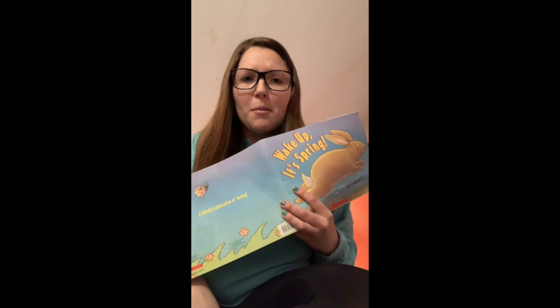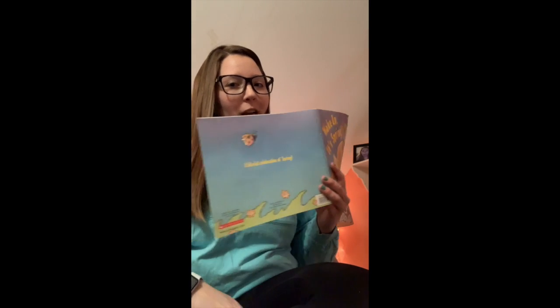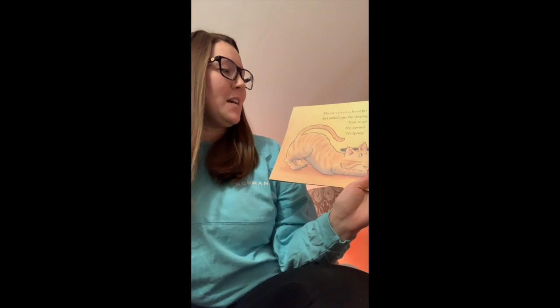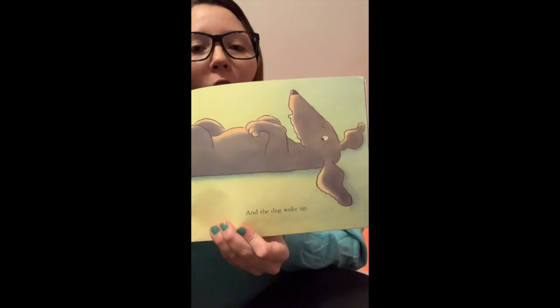Anyone remember who woke up next? It's tricky to remember — it's been a couple days since you heard the story. Don't worry, I'm going to remind you. The cat stretched her legs and rubbed past the sleeping dog. Time to get up, she yawned. It's spring. And the dog woke up.